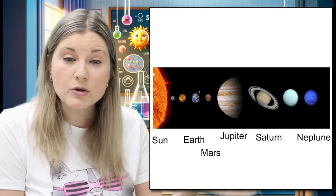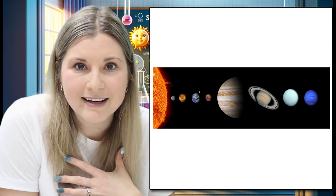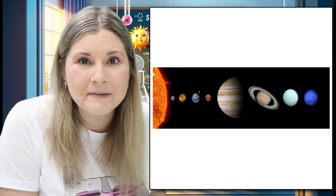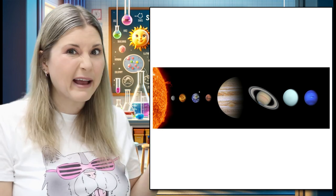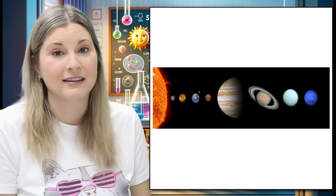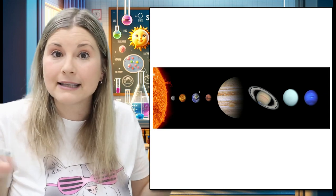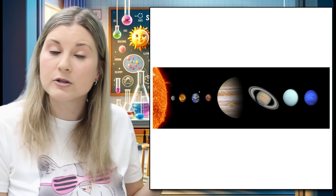I imagine it's pretty cold on Neptune because it's so far away from the Sun. Sometimes when we're closer to something, if it's warm, we can feel the warmth, right? Like a warm hot chocolate — if we're close to our hot chocolate, we can feel how warm it is. But if we're standing far away, I'm a lot colder because I'm not drinking it, I'm not touching it. So Neptune and planets like Saturn must be much colder than planets that are closer to the Sun.